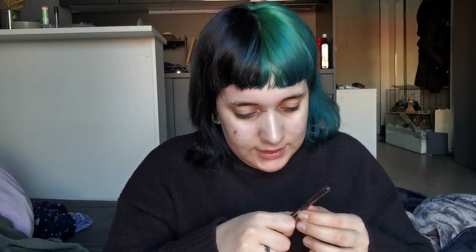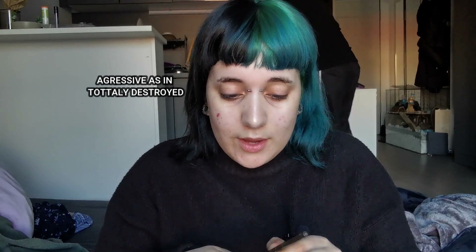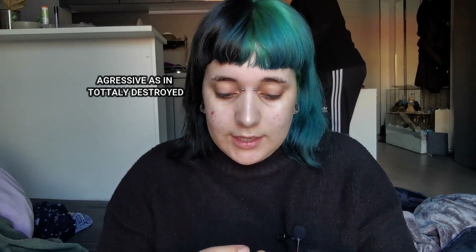This is so hard to open — the plastic is intense! But it's normal, because at Primark most of the products on promotion were actually used quite aggressively, so I guess it makes sense that they put heavy plastic security on every product. But I really need this open.